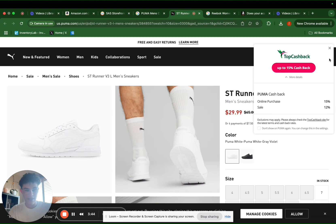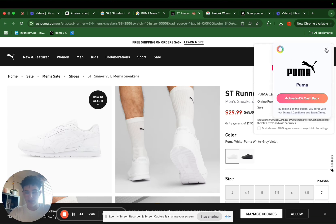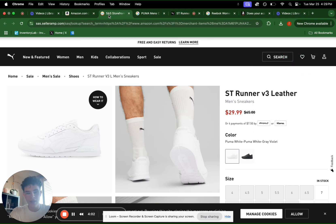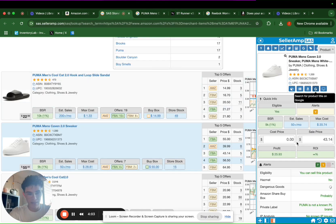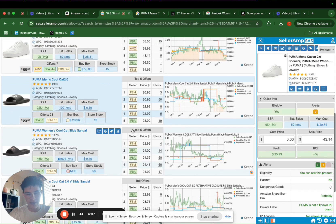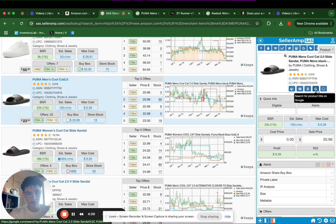We also get 15% cashback. Cashback is super powerful when you're doing online arbitrage — make sure to get both TopCashback and Rakuten. For every thousand dollars we're spending, we're making an extra fifty to one hundred dollars in net tax-free profit just from buying inventory. But it looks like this would not be a profitable lead, so we can keep sourcing and go through the items they're selling to try to find winners.